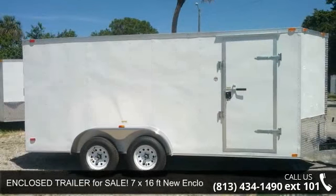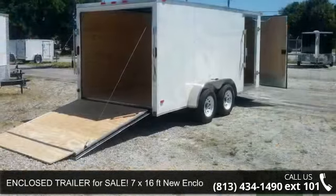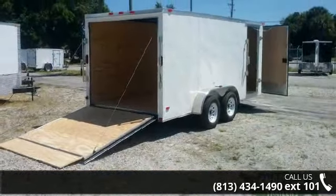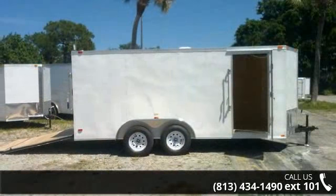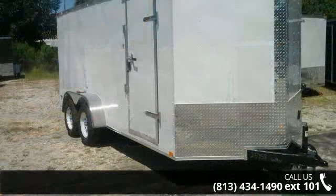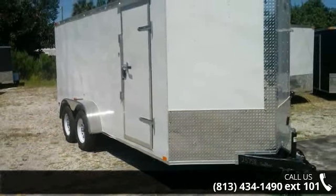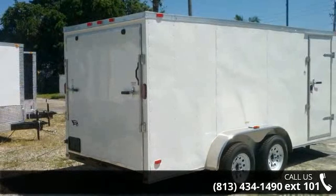Check out this enclosed trailer for sale, 7 x 16 feet, new enclosed trailer. If you are looking for a quality trailer, consider this one. This unit is priced just right and comes equipped with many desirable features. Call now to ask the dealer about this unit. We are sure to have a quality trailer that fits your needs.